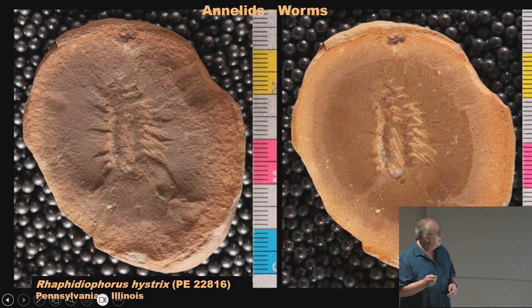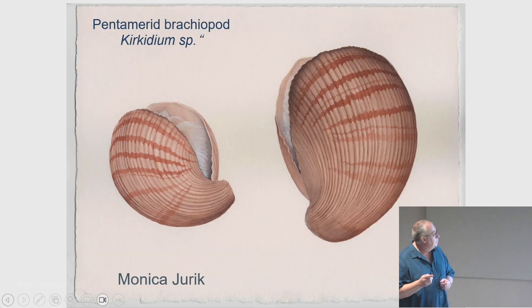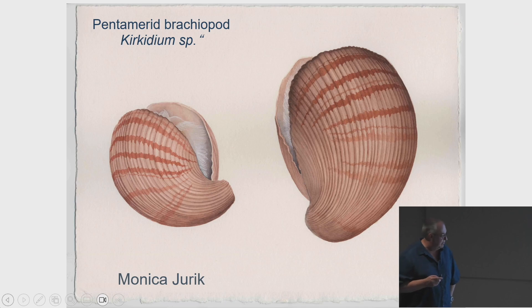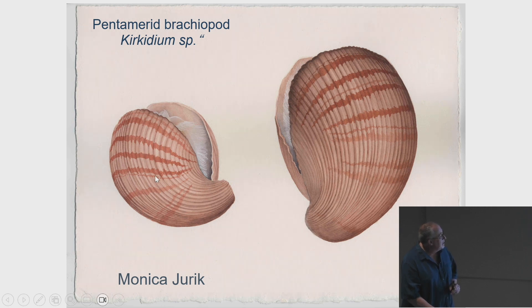Brachiopods are still alive today but rare — you can find them in Puget Sound, New Zealand, and Australia. But in the Silurian and Paleozoic they were the dominant shellfish. This is one of the most common fossils you'll find in Illinois: a pentamerid called Kirkidium. Here's a drawing by our scientific illustrator Monica Jurig — we improvised the color patterns based on fossil brachiopods from other periods. Inside you can see the lophophore, a feathery structure made of a thin shell loop or coil covered with cilia that beat back and forth to generate currents, bringing water in through the sides.